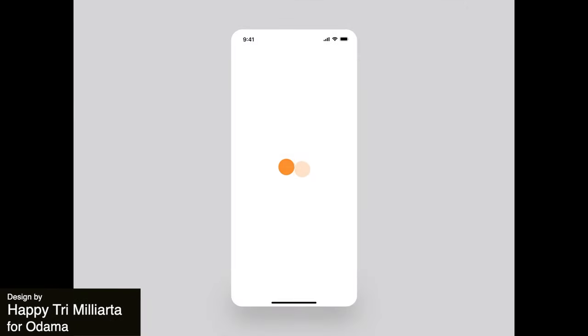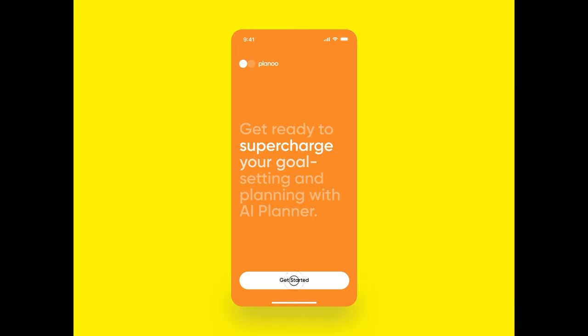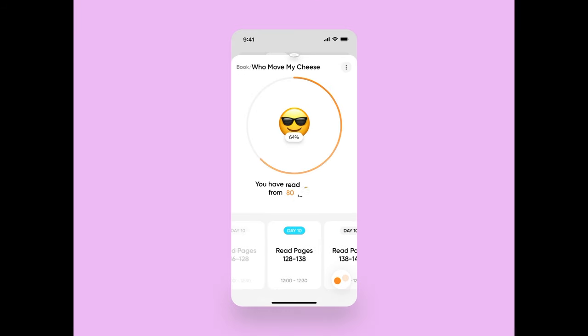Next is an animation for a planner productivity app. This designer chose to stay simple with a white background and emoji icons to represent different goals. The various interactions such as exploring the goal page and entering the app include super clean transitions.